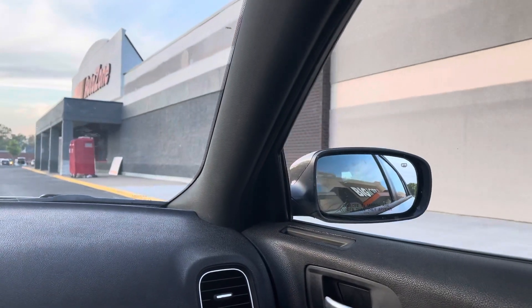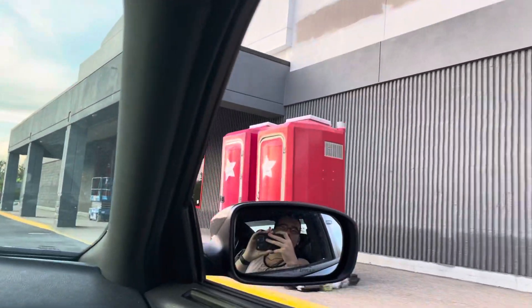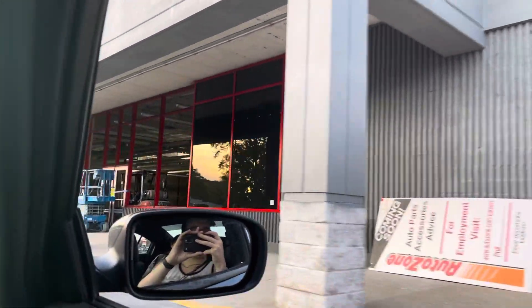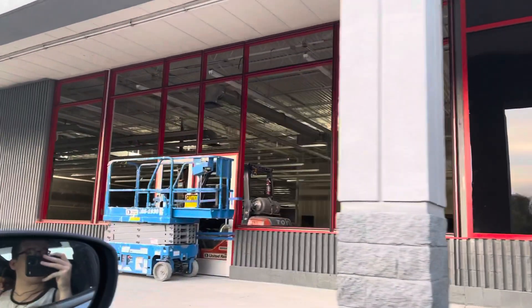First thing to notice — they added windows to the AutoZone where the former entrance of the Kmart was.